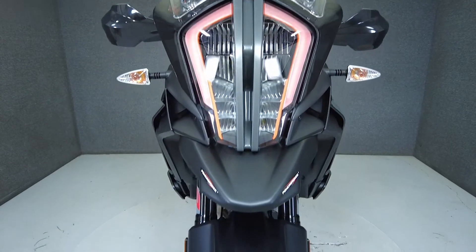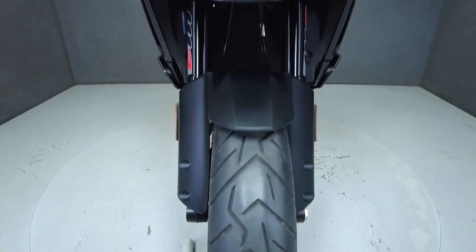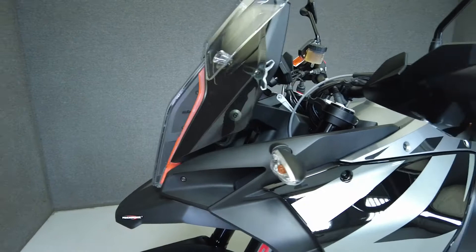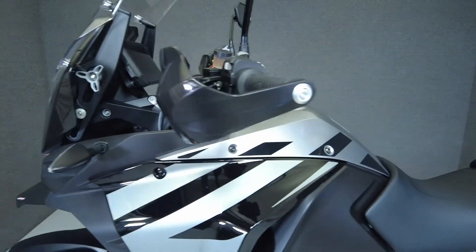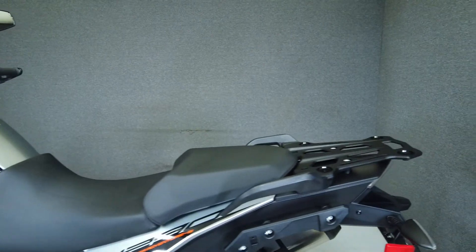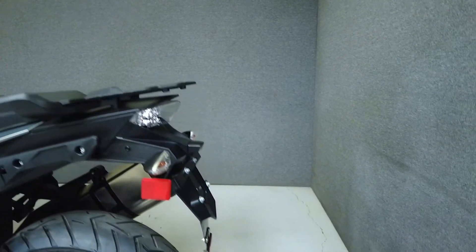To see everything we know about this vehicle, including full mechanical and cosmetic condition reports, the service repair order, high-resolution photos, and more, please review the listing on our website. We have also purchased the Cyclechex Vehicle History Report. You can view this report by clicking the link on the right side of the video.